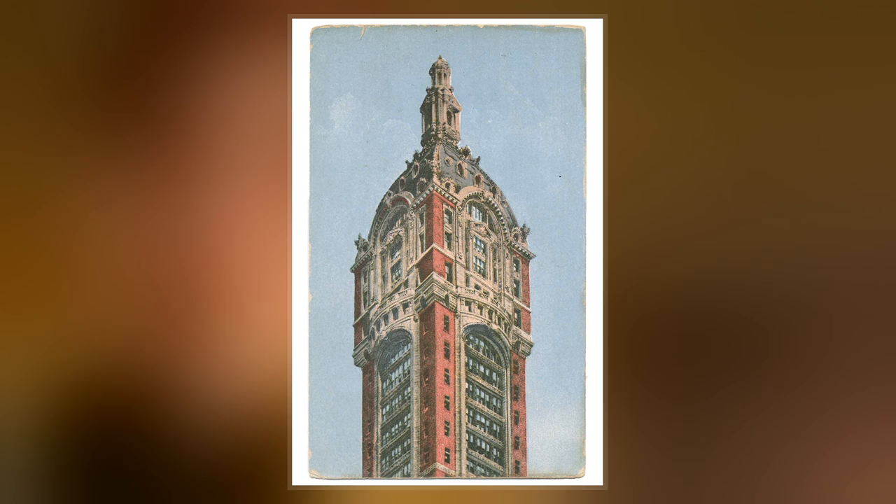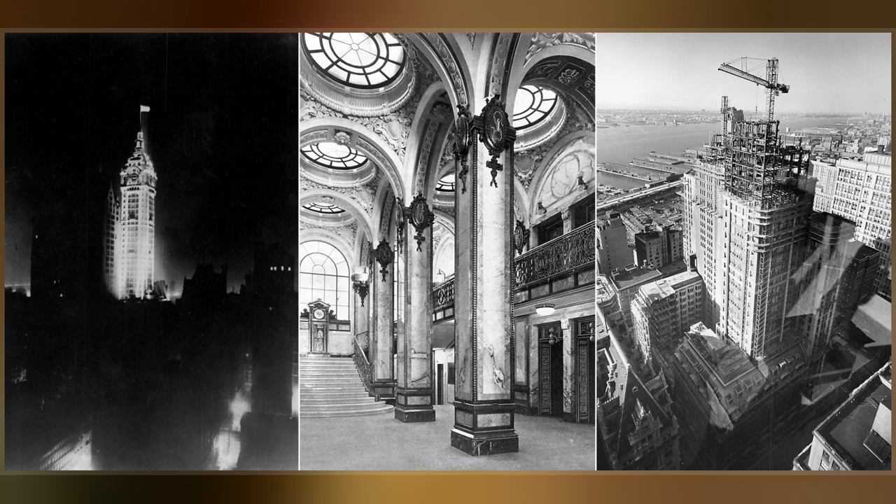Frederick Gilbert Bourne, leader of the Singer Company, commissioned the building, which architect Ernest Flagg designed in multiple phases from 1897 to 1908.